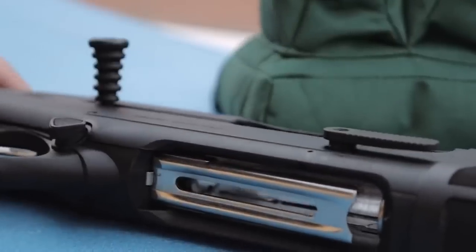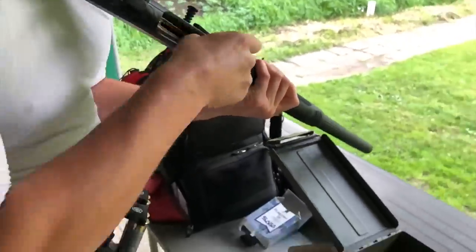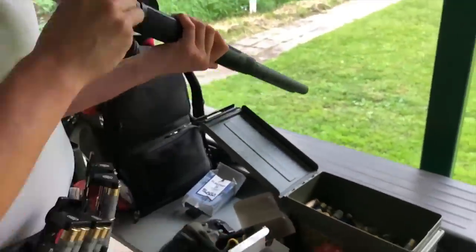Beretta wisely includes a stock that allows shooters to shorten or lengthen the length of pull, making it easy for shooters of all sizes to adapt the gun to their preferred LOP.